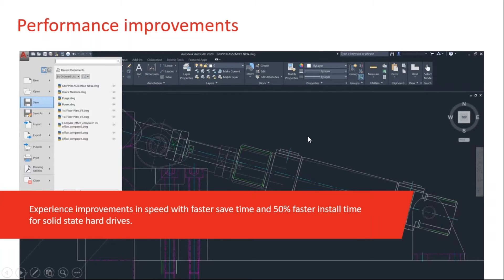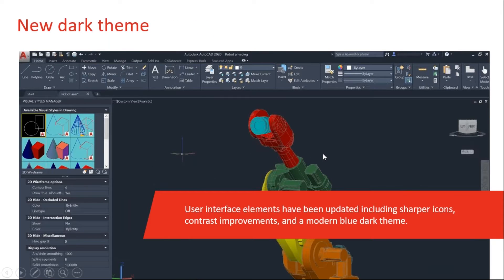There have been some performance improvements. You'll definitely see performance improvements when installing the software — I noticed that right away. With a solid state hard drive, that's going to be a lot faster as well. You should notice improvements when doing things like saving. They've also done some work on the new dark theme. If you haven't converted to the dark theme, it is a lot easier on your eyes. It's been proven that the dark gray color avoids eye strain. We are staring at AutoCAD all day, so give the dark theme a try.